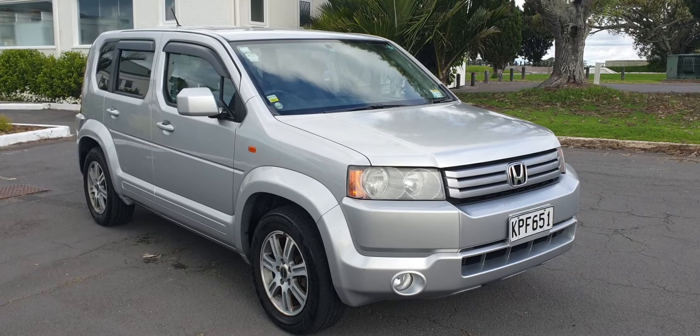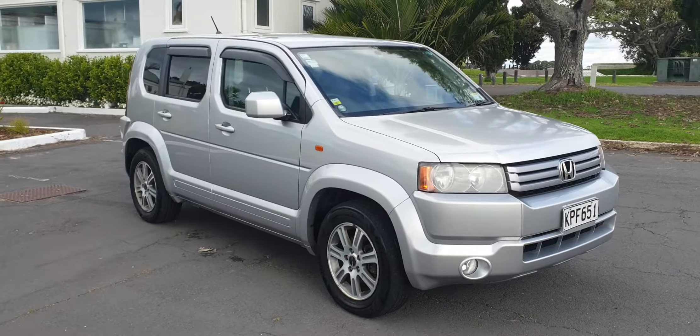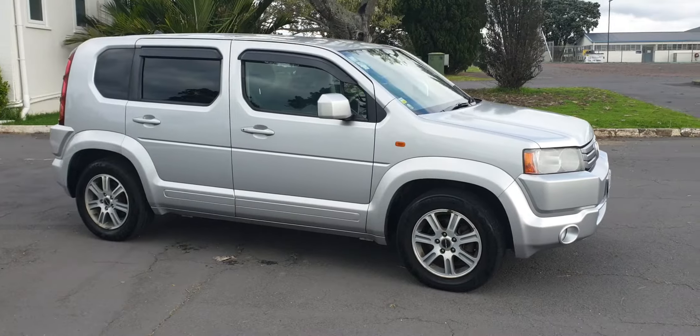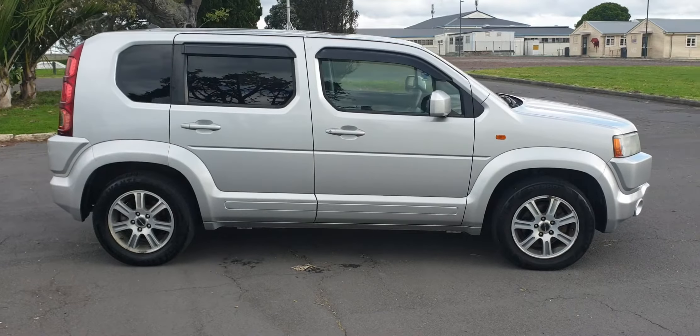Here is a great looking 2008 Honda Crossroad. It's 1.8 litre, very economical for an SUV, and it's got a real mini Hummer vibe going on about it. Nothing quite like it in the market.